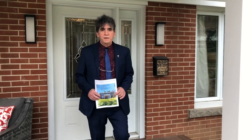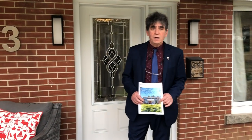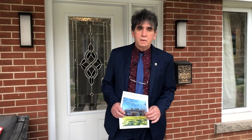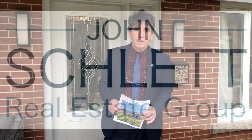Thanks for coming along with the tour. I appreciate it, and hopefully you like what you saw. If you'd like to have further information or maybe set up an appointment, feel free to give me a call. Also, the home will be on realtor.ca. If you go to my website, www.johnschlettrealestategroup.com, you'll have lots of information there — contact information — and we'll get you a brochure if you'd like as well. Look forward to speaking with you at some point. Thank you.